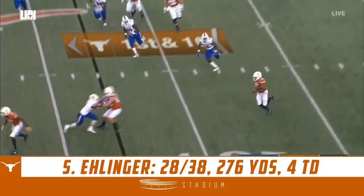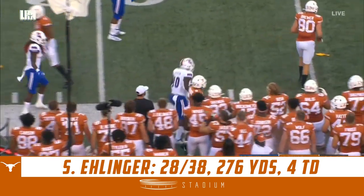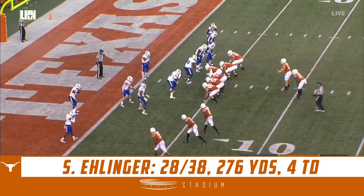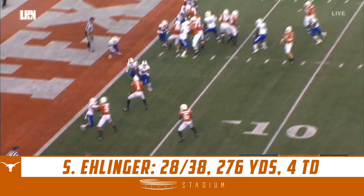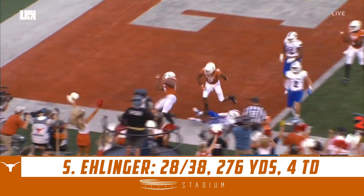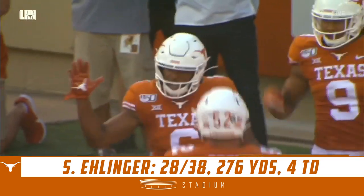DuVernay in motion, they swing it to him and a flag on the play — advantage of those one-on-one matchups. Quick pass, DuVernay walks in and Texas is on the board in 2019.